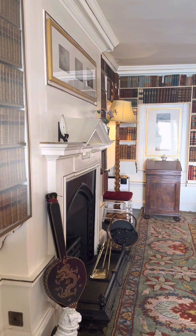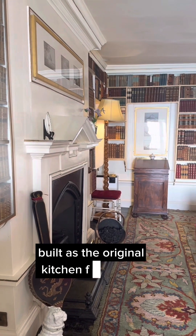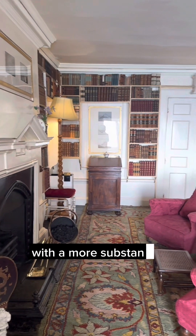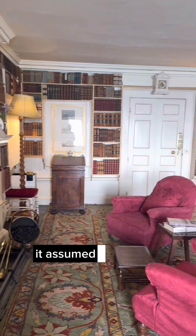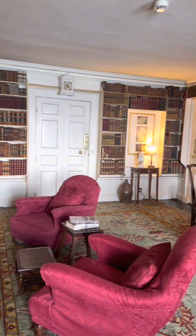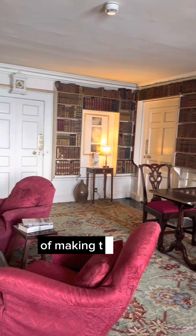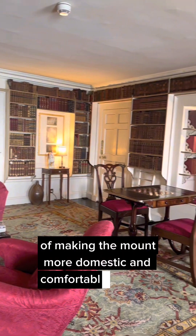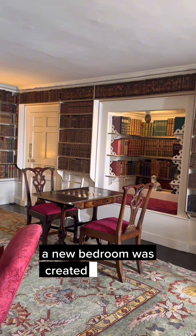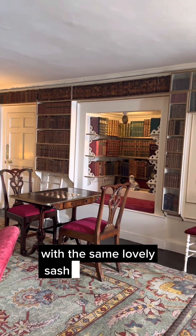This is the library. Built as the original kitchen for the priory, the room would then have been higher with a more substantial chimney. It assumed its present format in the mid to late 18th century as the process continued of making the Mount more domestic and comfortable. As part of the conversion, a new bedroom was created above with the same lovely sash windows.